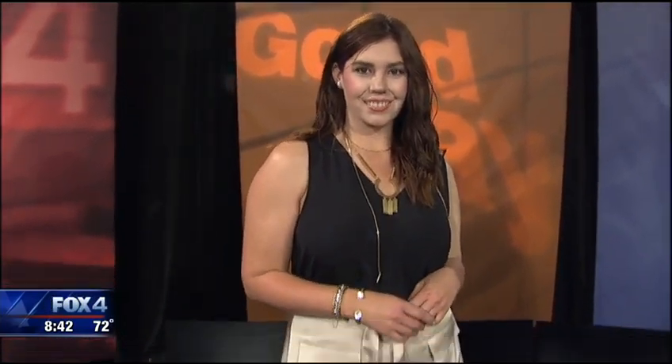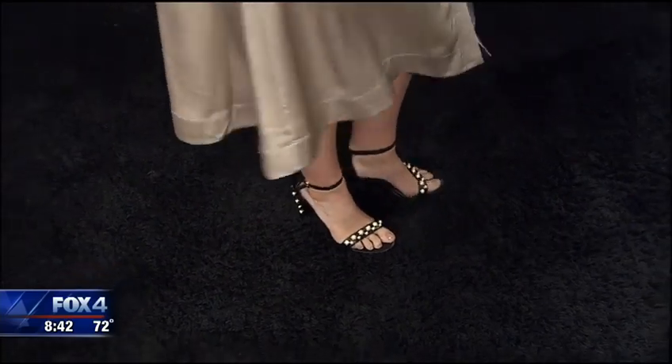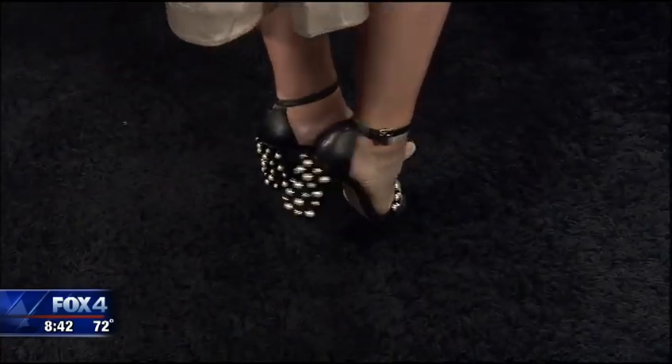We've given her some great gold jewelry, and then the touch of pearls. You've got to see these shoes — these are Stuart Weitzman from Nordstrom. They have pearl detail on the heel. The heel is what it's all about — a little bling. So we've given her pearl earrings and some bling on her wrist to complete the look.